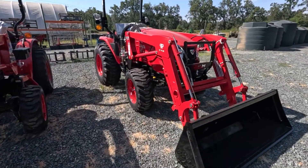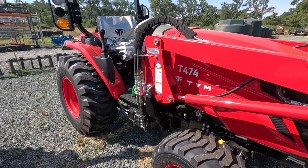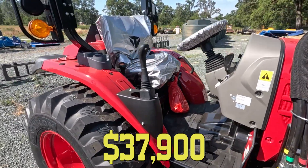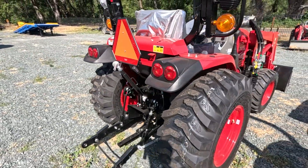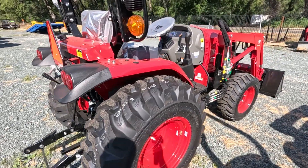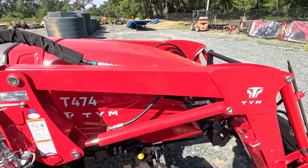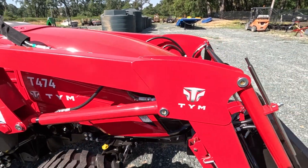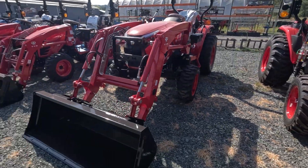Last up on the tractor deals, we've got this TYM 474 tractor loader and backhoe at $37,900. Financing is available on this one. The backhoe is not on it yet, but that can be added. Or if you'd like, you can just buy this 47-horse tractor as just a tractor loader. We also have other implements — three-point and skid steer front attach — for each of these tractors we just listed.